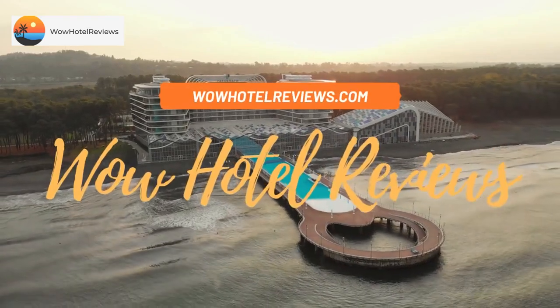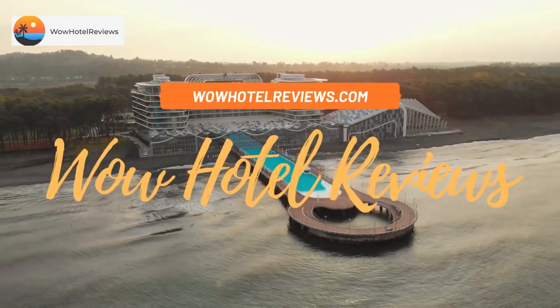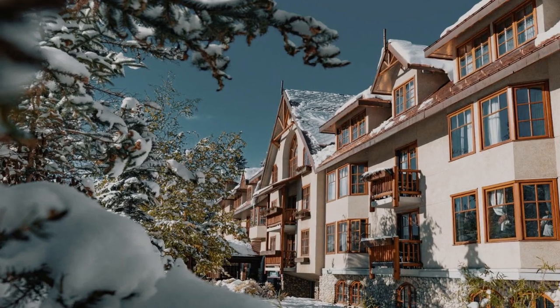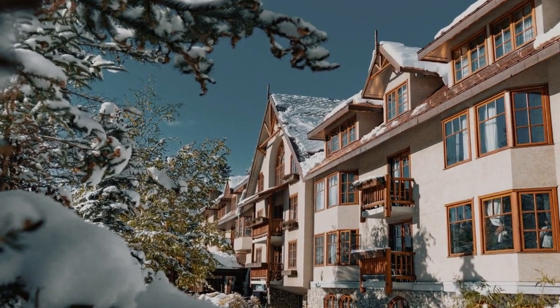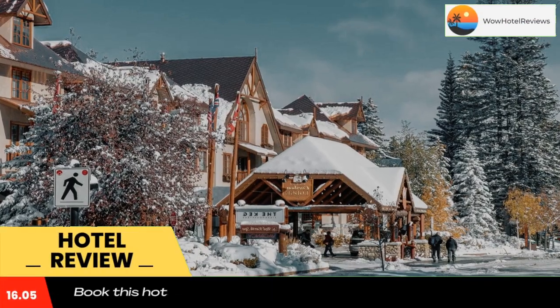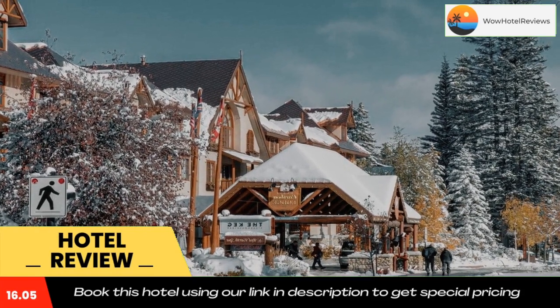Hello guys, welcome to Canada Hotel Explorer. Today I am reviewing Banff Caribou Lodge and Spa, a three-star hotel. Please use our Booking.com link in the description to book the hotel and get good pricing.